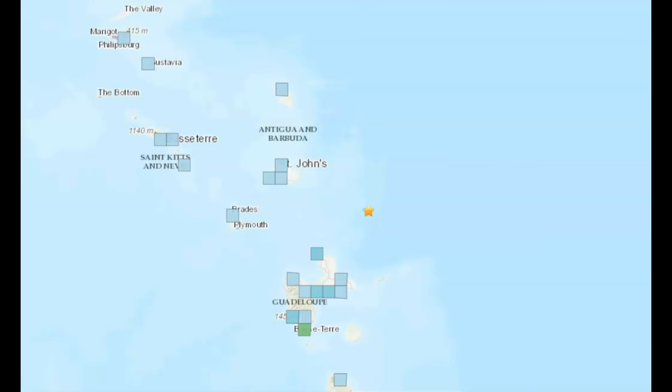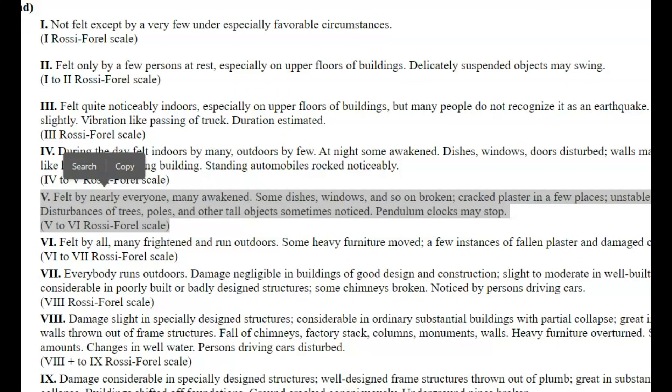Here's an image of the felt reports. They gave it an intensity level of five, which means it was felt by nearly everyone, so even though they only got 43 reports, it was probably felt by everybody. If they were sleeping, they were awakened. Dishes, windows, and so on would have been broken. Cracked plaster in a few places, unstable objects overturned. Trees, power poles, and other tall objects sometimes would be noticed shaking.